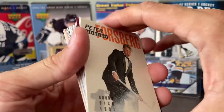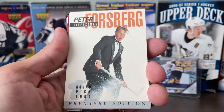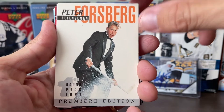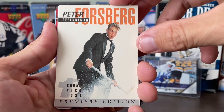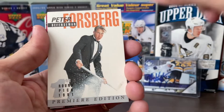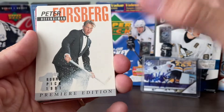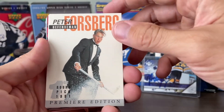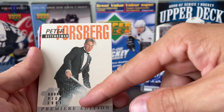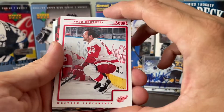Oh yeah, this one's fun — Peter Forsberg. Look at his hair. He looks so young. This was from 1991, so this guy's a lot older now. But he was a big player when I was a fan at your age, and I always love this picture. He's like in a suit, spray skating and spraying ice. That's cool.